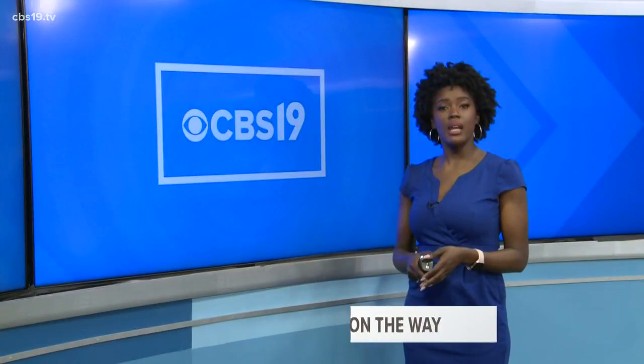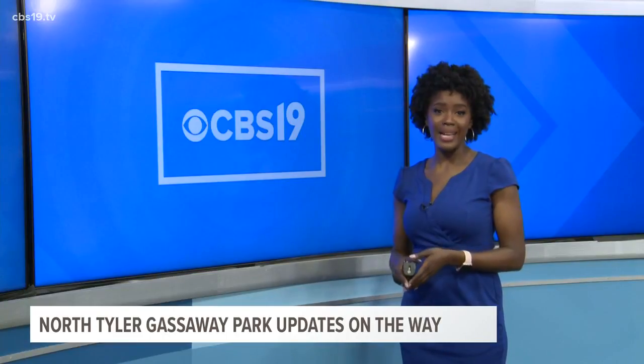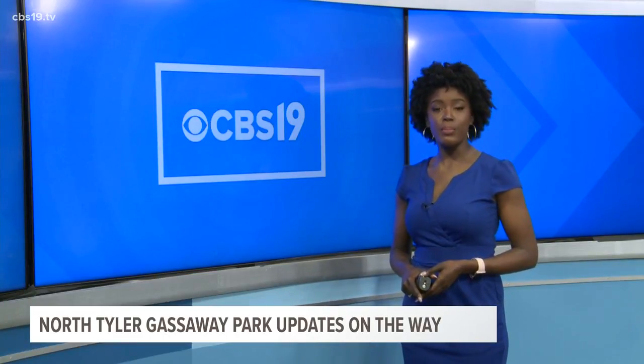Well, today probably isn't the best day to go to the park, but it was a good day for the future of North Tyler's Gassaway Park. The City Council approved a bid project today to get park renovations on the move. CBS 19's Peyton Weidman tells us more.